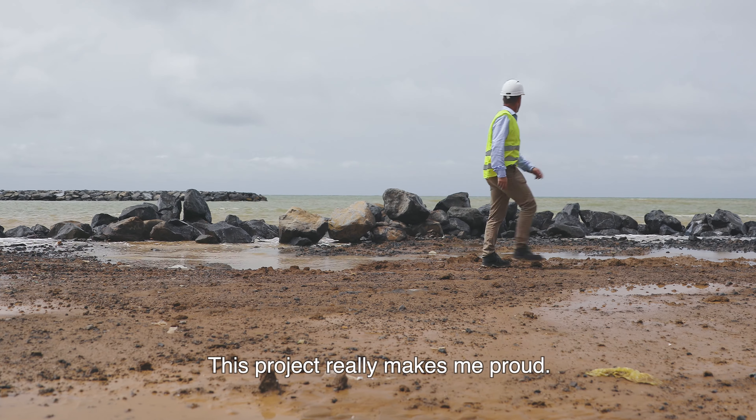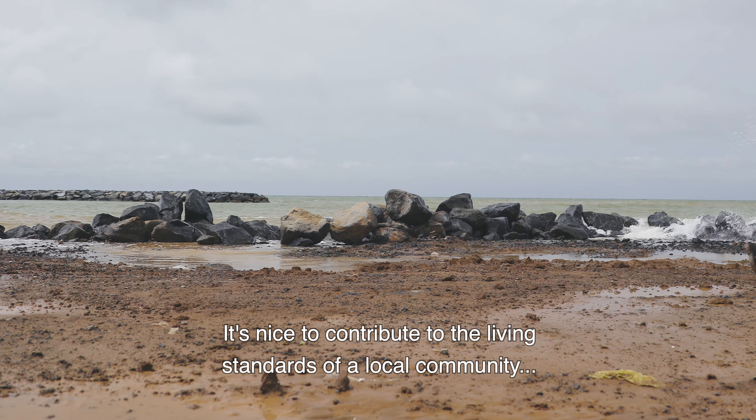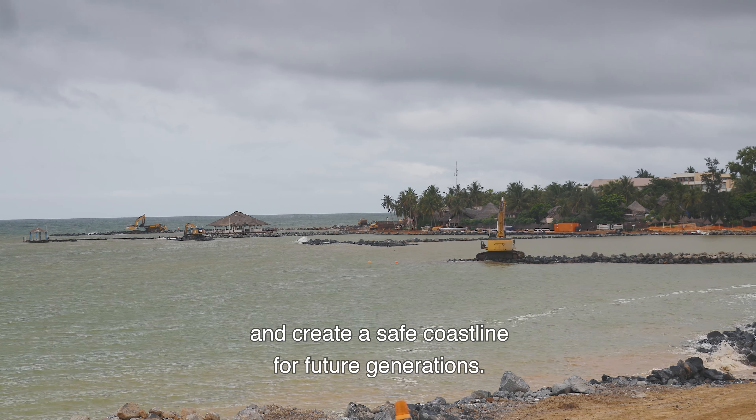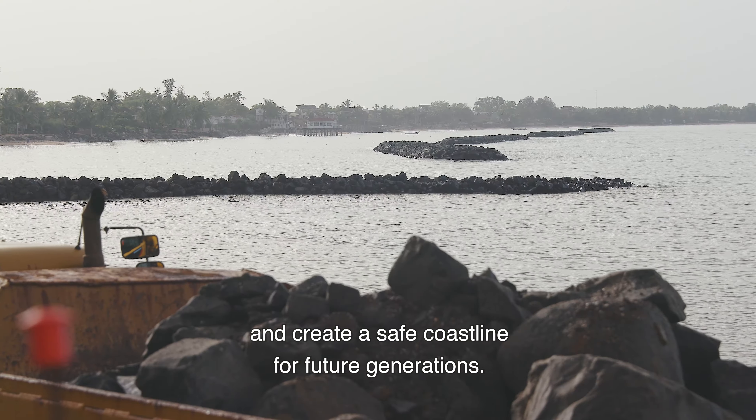This project really makes me proud. It's nice to contribute to the living standards of a local community and create a safe coastline for future generations. Thank you very much.